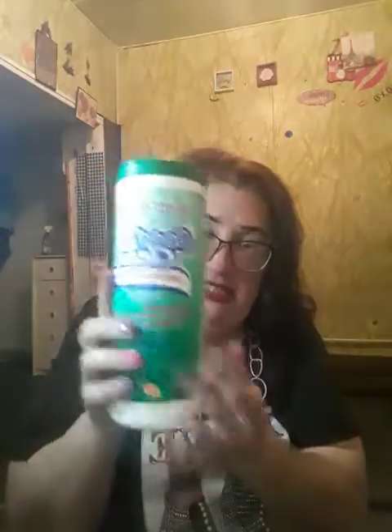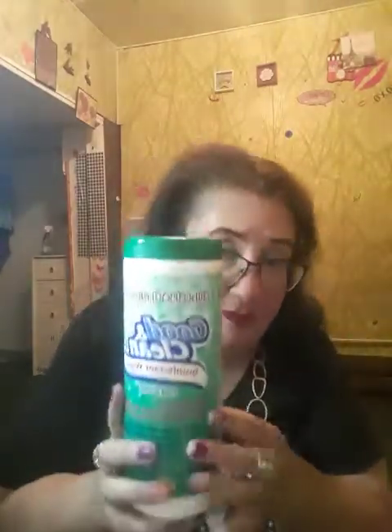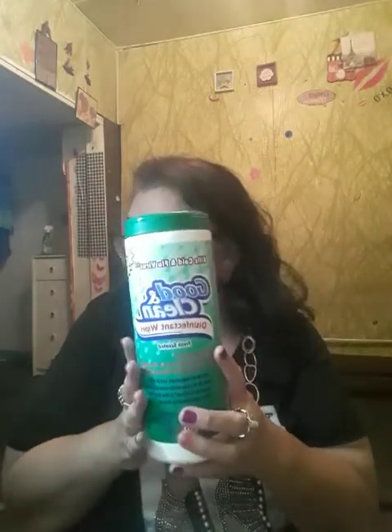And I got some of these — it says kills cold and flu viruses. They're Good and Clean disinfectant wipes, fresh scent, and you get 30 wipes. I got these so I can wipe my vanity and wipe things off in my room — it'll come in handy to clean everything.